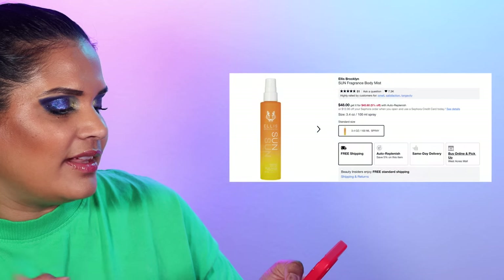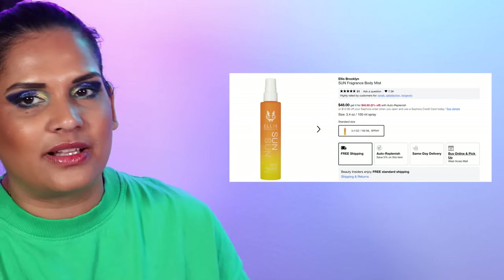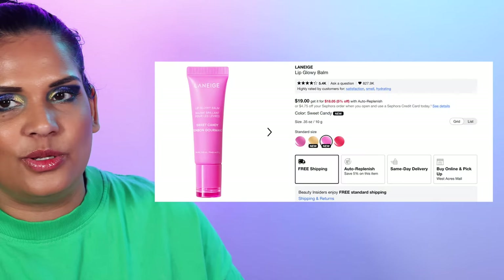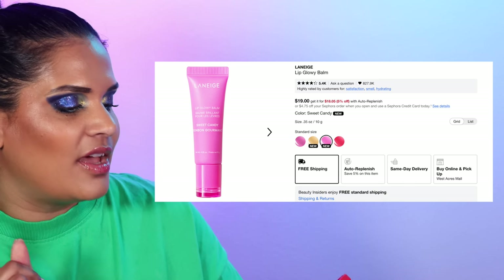So I'm at 104 products. Let me take a look at my Sephora cart — I really want to try the Ellis Brooklyn Sun Fragrance Body Mist for $48. I smelled this in store and it was so good. I also want the Laneige Lip Glowy Balm in the new Sweet Candy fragrance. I already mentioned the Drybar Shower Cap and the Selena blushes. I'm also kind of curious about the Dior Backstage Eyeshadow Palette in Smoky Essentials for $52 — I kind of like that color story.